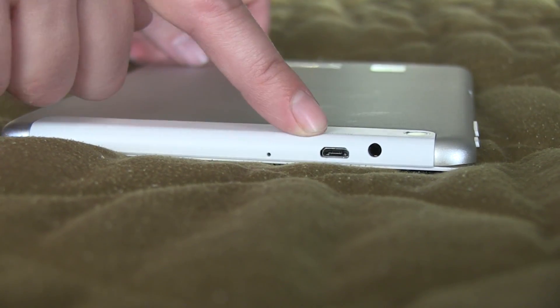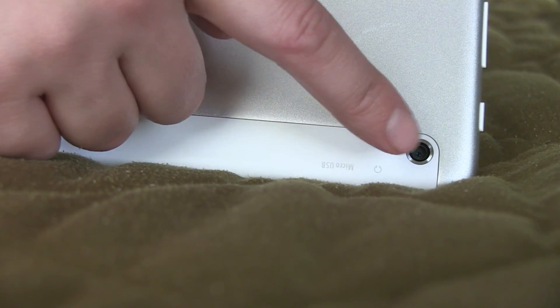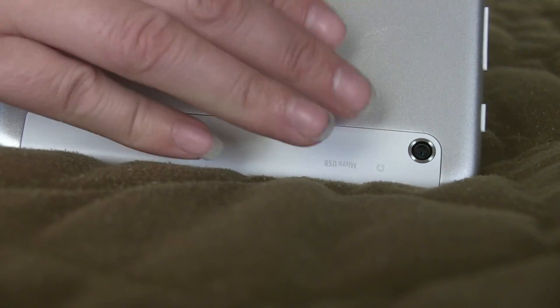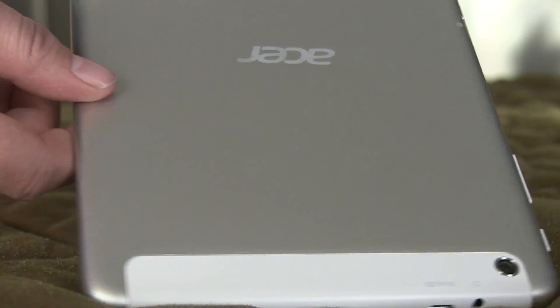Around the top we have a micro USB port and a headphone jack, and they are shipping this with a 5 megapixel rear-facing camera. The back of the tablet is aluminum, so they've increased the quality of the design.